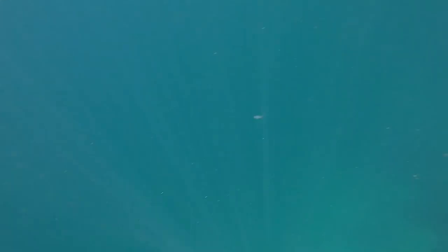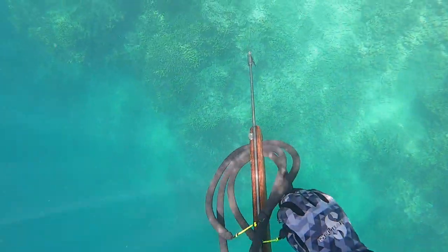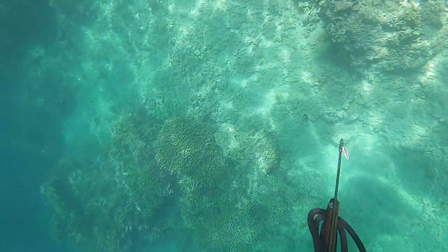Once we finally get over to the destination you can see it just slopes into this abyss, which is a good sign that there's going to be a lot of fish, because fish love those steep drop-offs to kind of eat all the algae and plankton in the water that's drifting with the current.